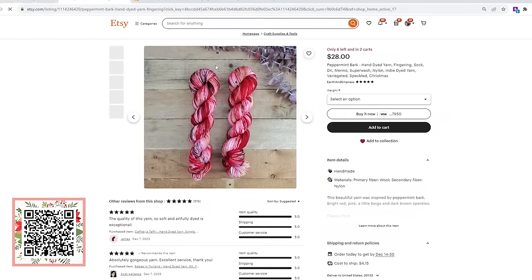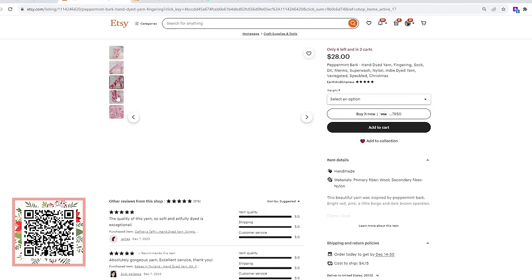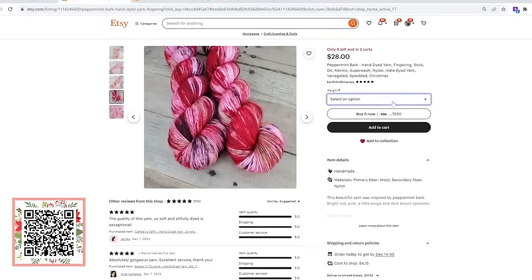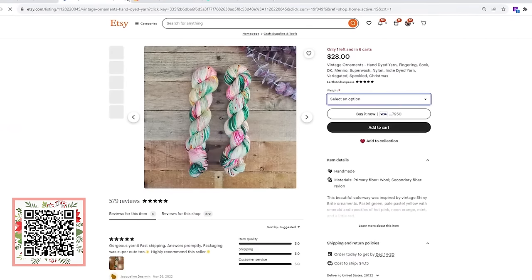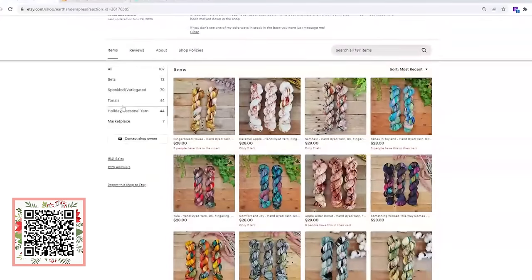For example, here's Peppermint Bark. You drill in to one of her options and see the color and the yarn presented in lots of different ways. Then you can choose your weight — some listings only have sock and DK, but some of them also have worsted and different weights.